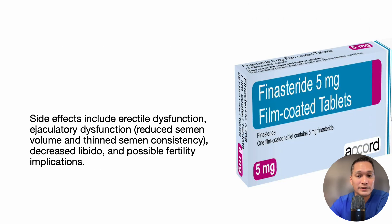Side effects of 5-alpha reductase inhibitors include erectile dysfunction, ejaculatory dysfunction, decreased libido, and possible fertility issues.